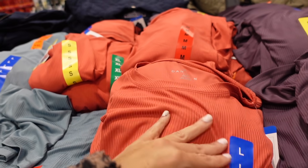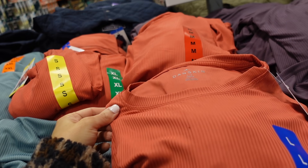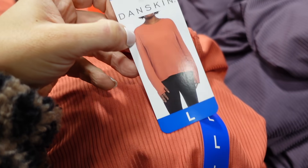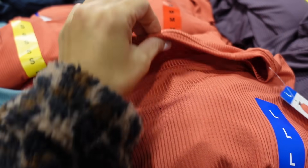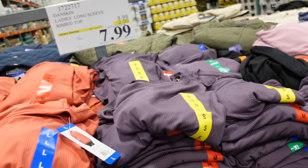Danskin long-sleeve rib tops are on sale until February 4th. They have a boat neckline, thumb holes, relaxed fit, and good coverage in the back. They're calling this color red but it looks more orange to me. Also comes in teal, purple, and black. Down to $7.99, regularly $9.99.